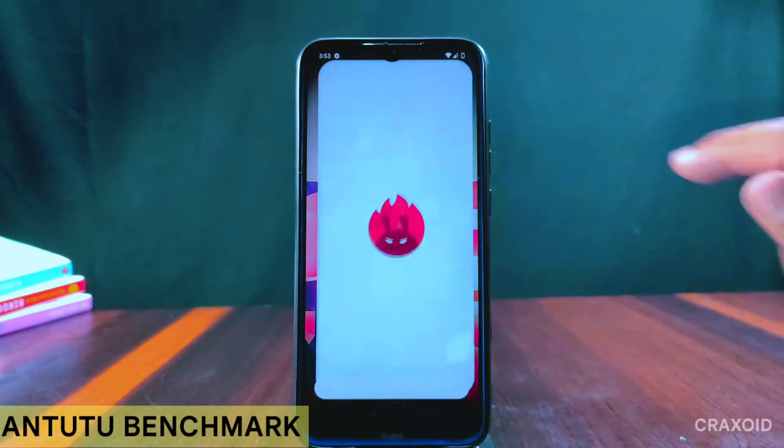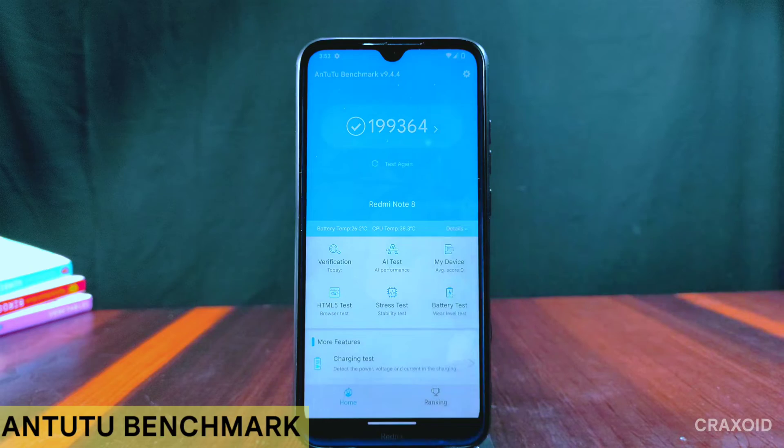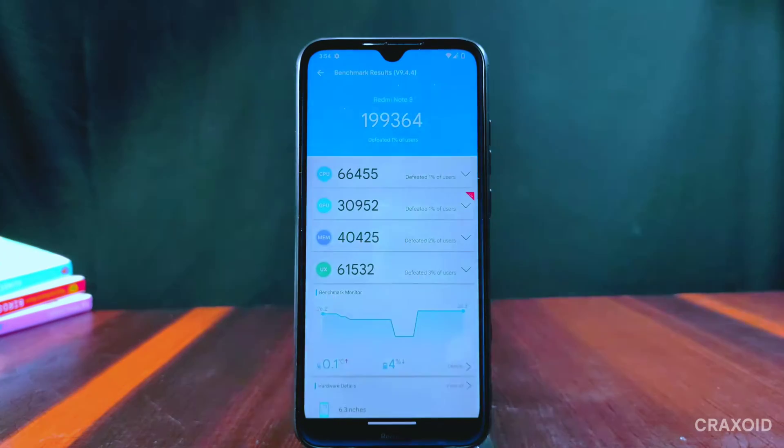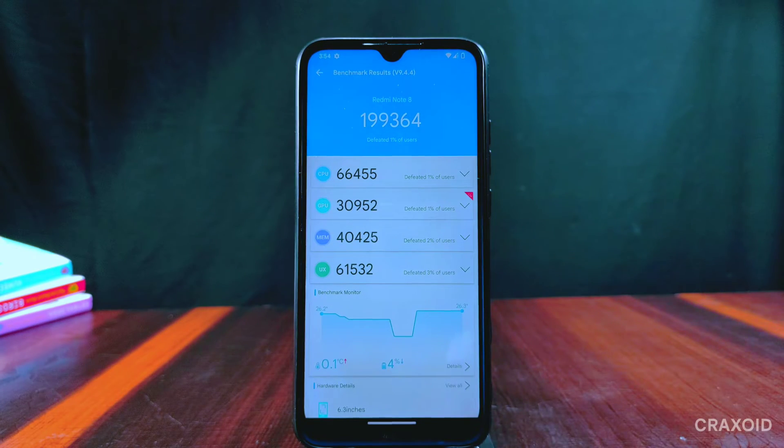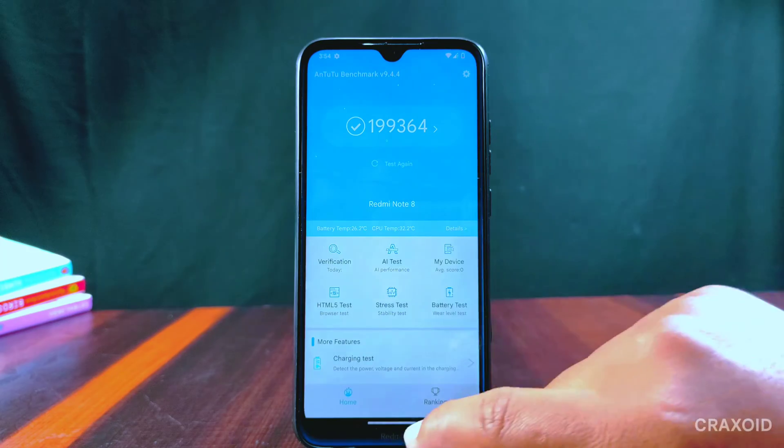Now let's see the AnTuTu benchmark score — the score is 199,364, which is a little less compared to the previous version. In Evolution X 7.4 the AnTuTu benchmark score was 271,700.